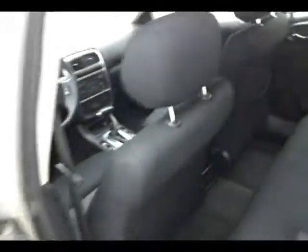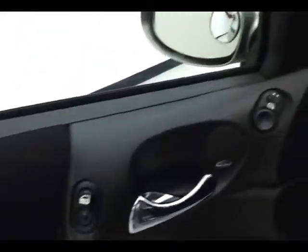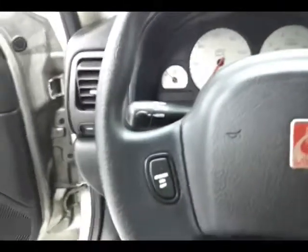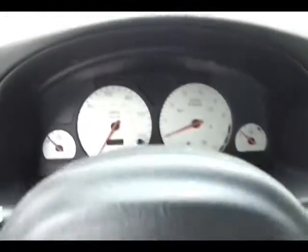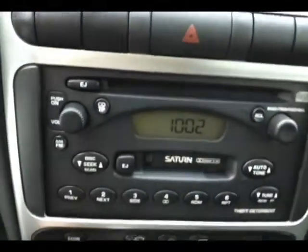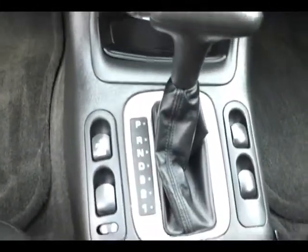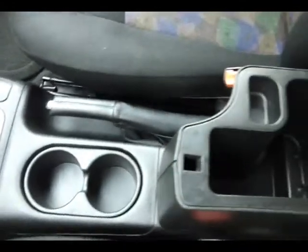The Saturn has keyless entry, power locks, power mirrors, power driver's seat, tilt wheel, cruise control, and automatic headlights. Large, easy-to-read gauges. CD and cassette player. Automatic temperature control. Automatic transmission and power window controls in the center. Cup holders and storage in the armrest, along with a very large glove box.